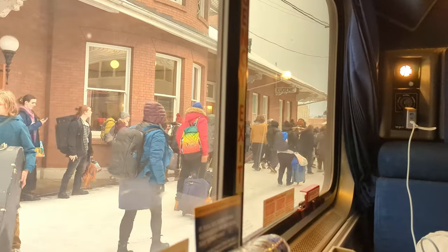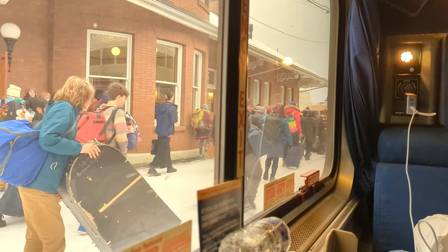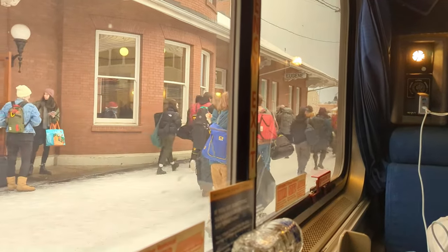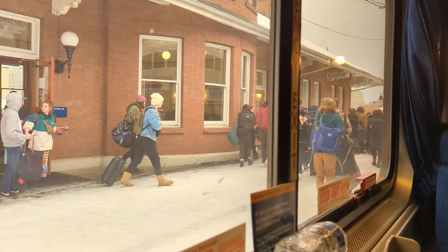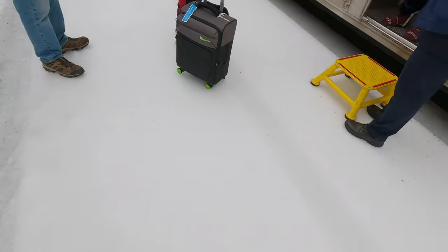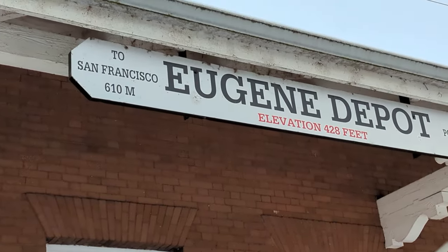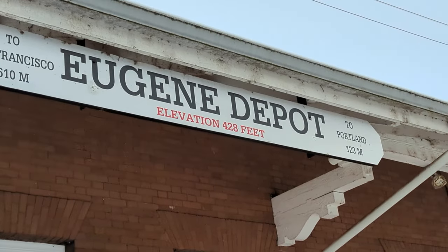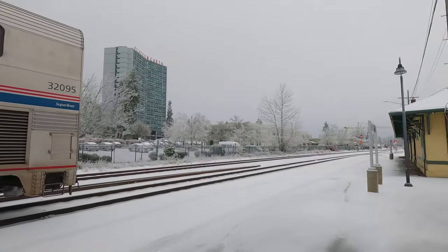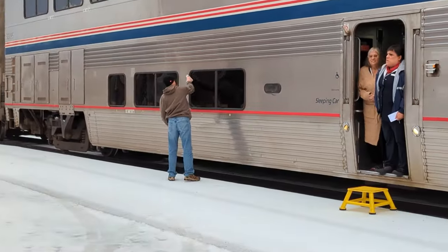Look at all these people who would have had to wait 3 hours for our delayed train. Here I was in the snow — ice-covered town of Eugene, Oregon.